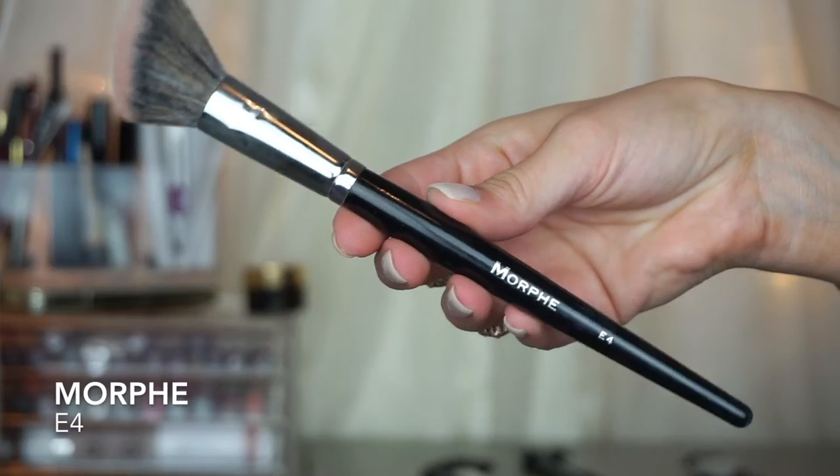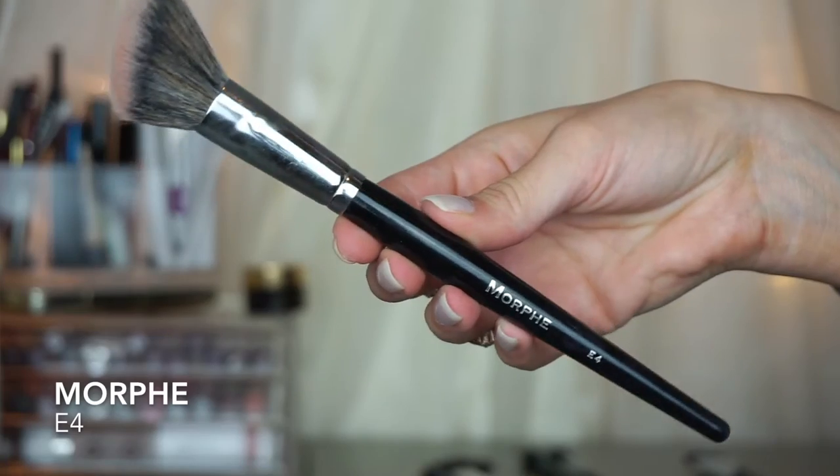For blush, I highly recommend the Morphe E4 brush. It is so stinking soft and it just applies product to your cheek perfectly. This is the softest blush brush I've ever used. It applies it so that it's not patchy or splotchy — some brushes just don't really apply the product well and blend it out, but this applies it amazingly. I highly recommend the Morphe E4.